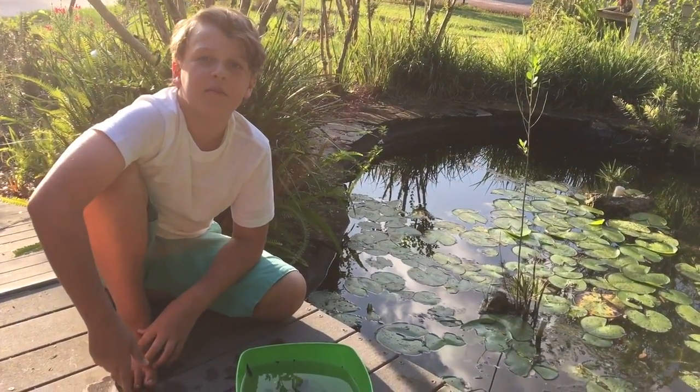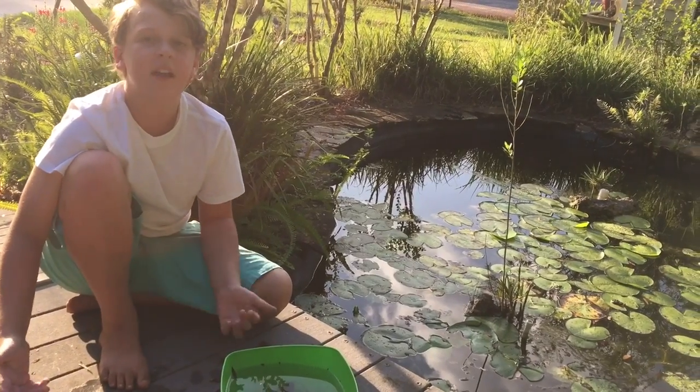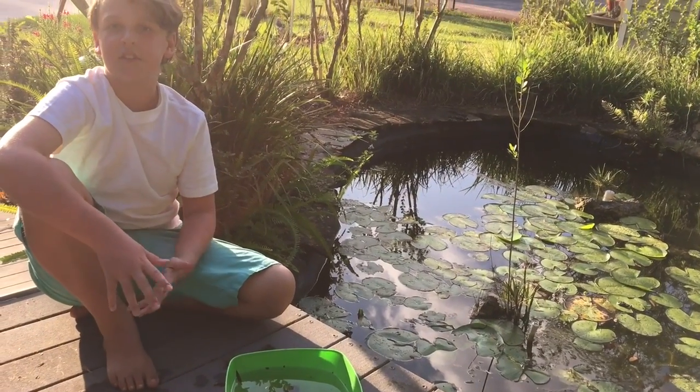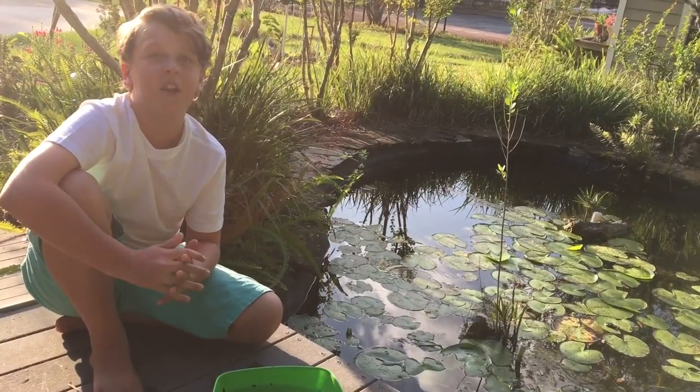If you want to find tadpoles yourself, just find any sort of lake or pond. Get a bucket and a net and just scrape through all the muck on the bottom — that's where they live. It's really good this time of year because it's frog spawning season, so there's gonna be lots of tadpoles.